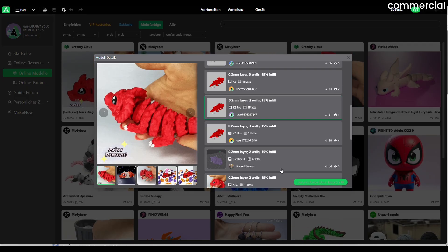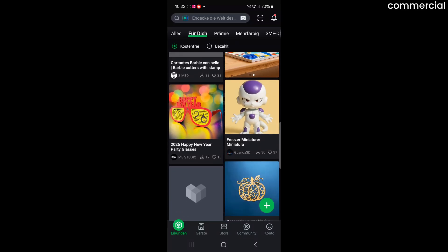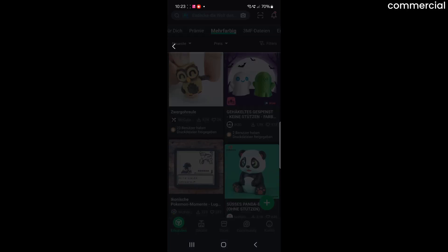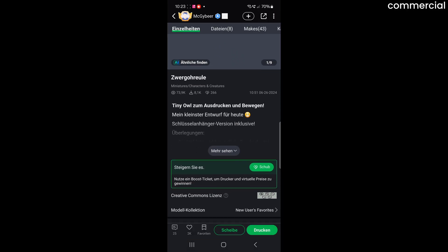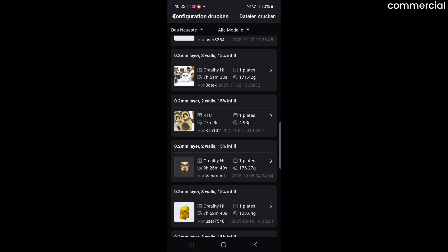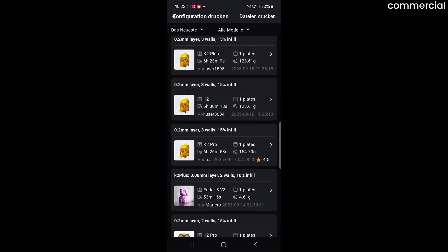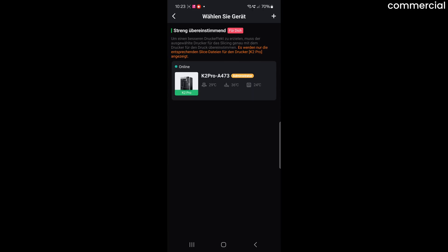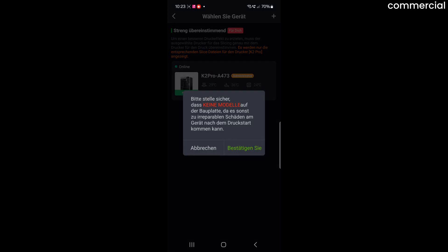You can also send prints directly from the Creality Cloud. The easiest way is through the mobile app, which is now clean and well organized. You can browse 3D models or monitor your printer remotely. Many cloud models already come with a pre-configured K2 profile, allowing you to start a print with just a few clicks — no need to slice it yourself. Just make sure the profile matches your filament type, as most cloud profiles are made for PLA.